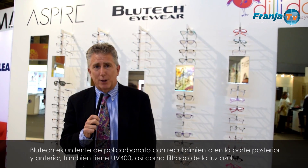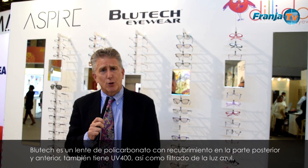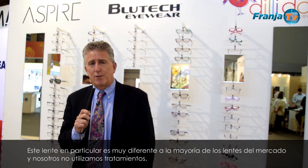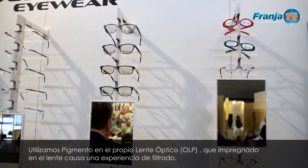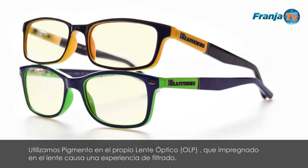Bluetech is a polycarbonate lens with AR coating on the back and the front, also UV400 as well as blue light filtering. The lens is very different than most other lenses on the market in that we don't use a coating — we use OLP, optical lens pigment, impregnated in the lens itself, and this is what creates the filtering experience.